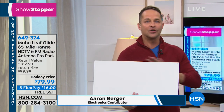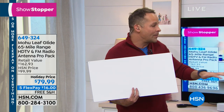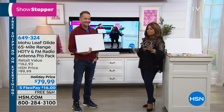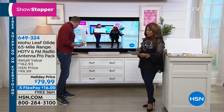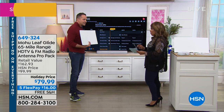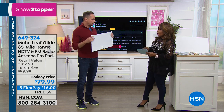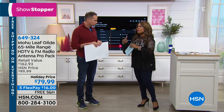This will do your whole home entertainment system with no monthly fees. It's described as a 65-mile range, high-definition TV, and FM radio antenna pro pack. When you say 65-mile range, the reason people are buying antennas to begin with is they don't want to pay monthly fees to watch television.